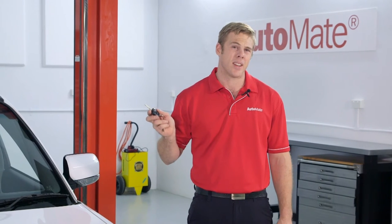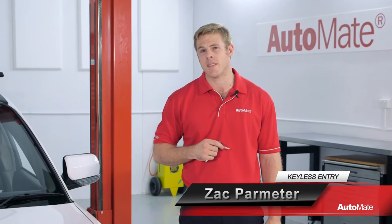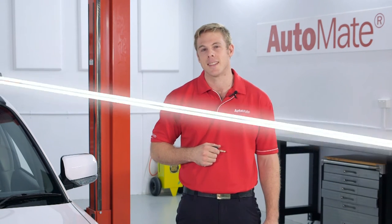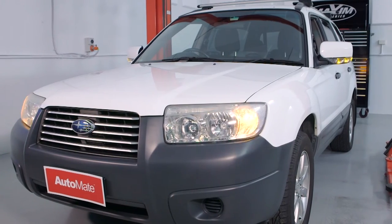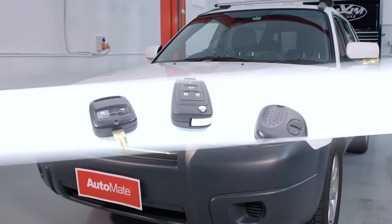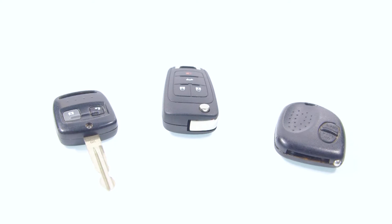So what is keyless entry? Well, it's a system comprised of locking actuators, modules, radio frequency antennas and key fobs. G'day, I'm Zach and welcome to Automate. All of these components work together, relieving the hassle of inserting the key into the dual barrel. Keyless entry provides a driver with the ability to remotely lock or unlock the vehicle using a transmitter fob. A fob is a small device containing the electronics that generate the lock and unlock signal. So let's have a look at some different systems that OEMs have used for keyless entry.